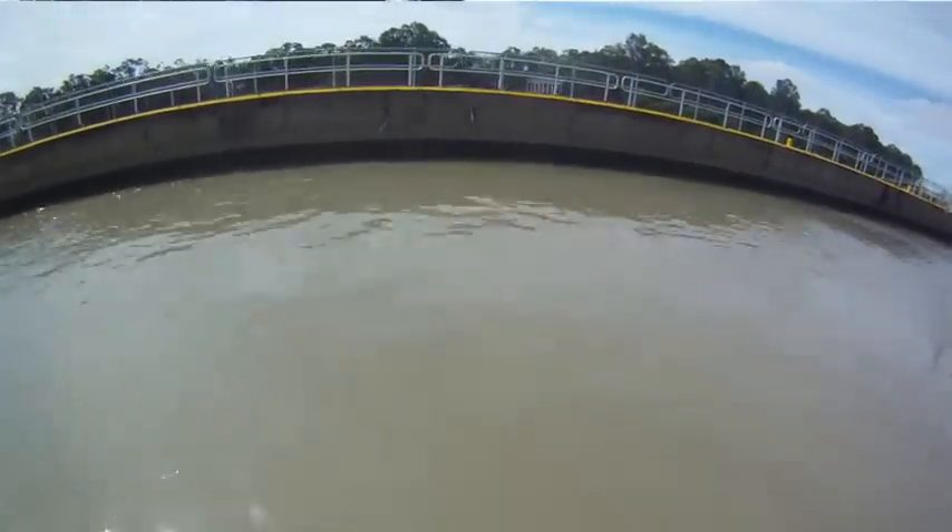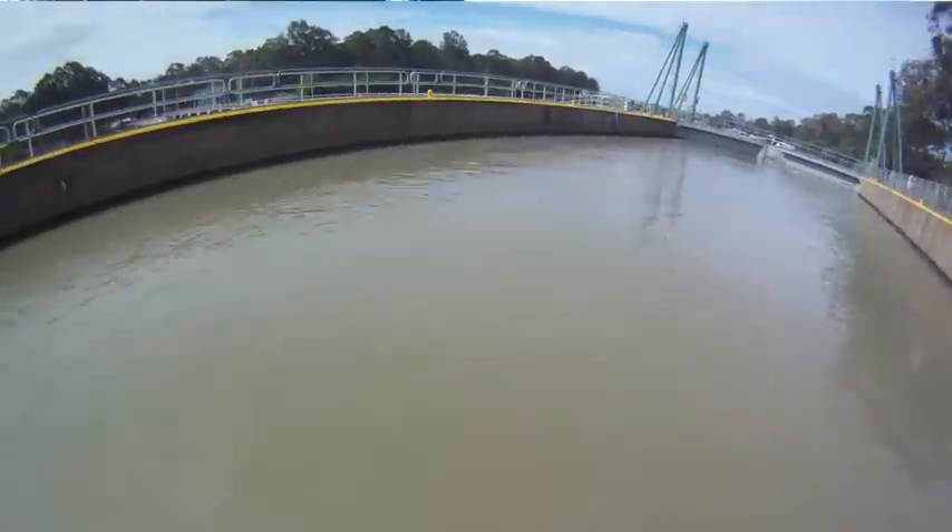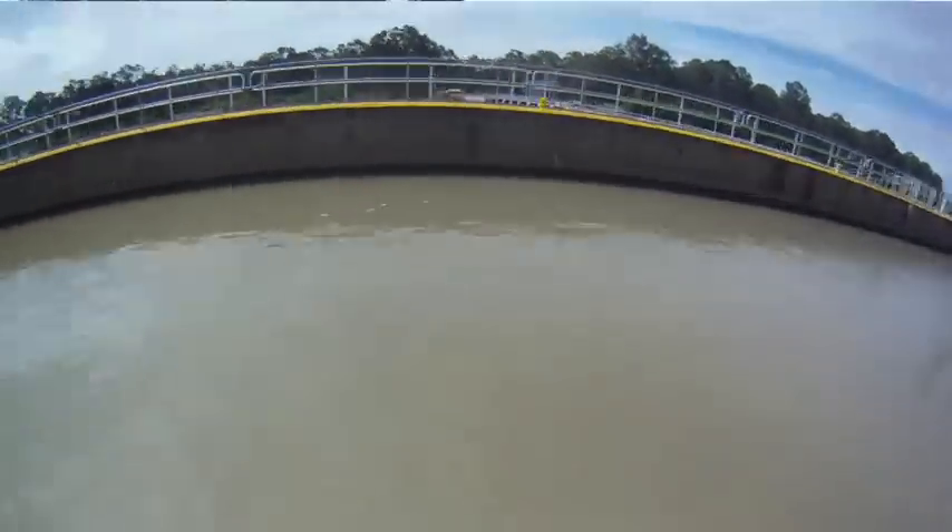Generally the upstream vessel gets right of way because it's harder to maintain their direction with the flow pushing them down the river, so you'll generally do the upstream boat first before you do the downstream boat.